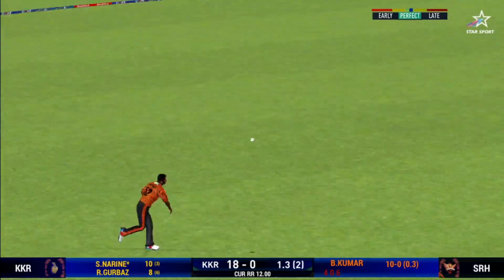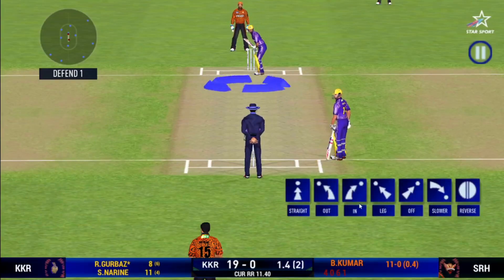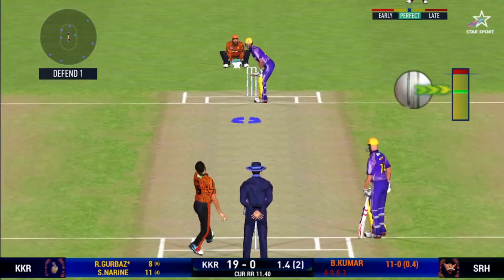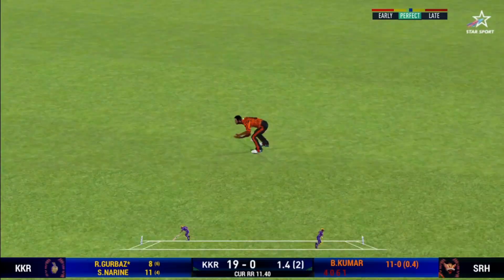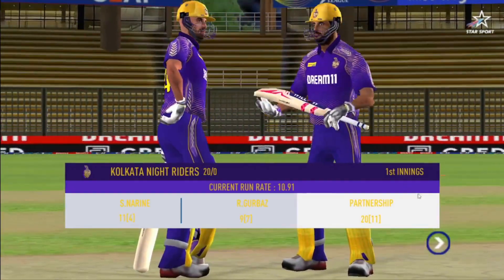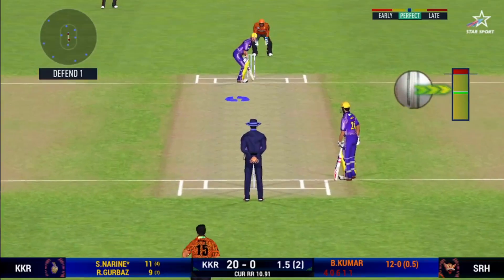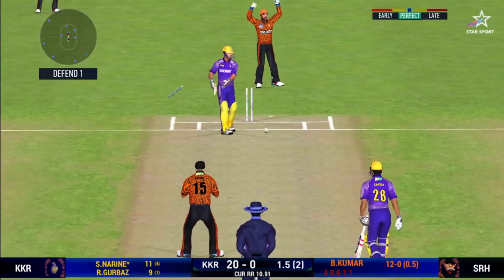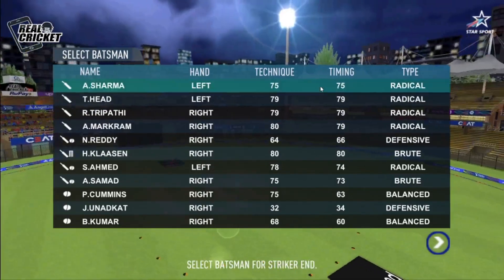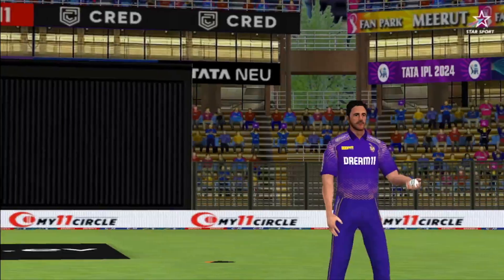Not just for a single. Here is the fielder at deep extra cover. That is a very quick single taken. Last ball of the innings coming up. The umpires lead the field — keeping wickets in hand would be the reason why. Base bowler into the tank.